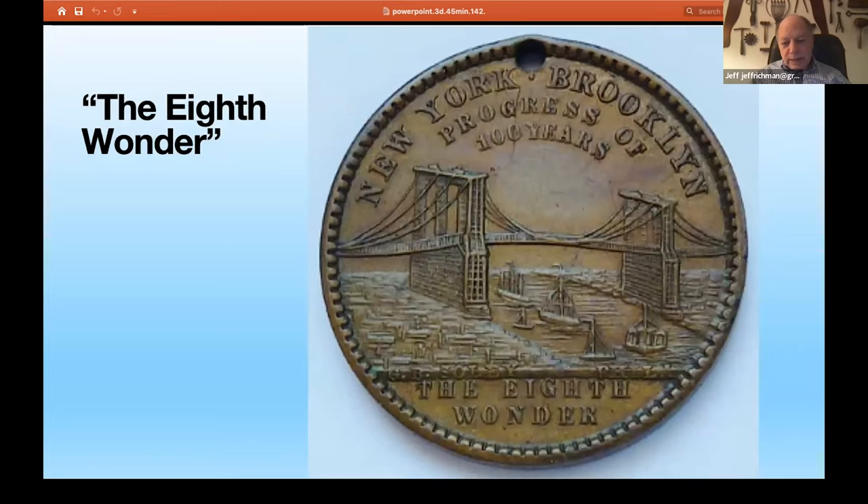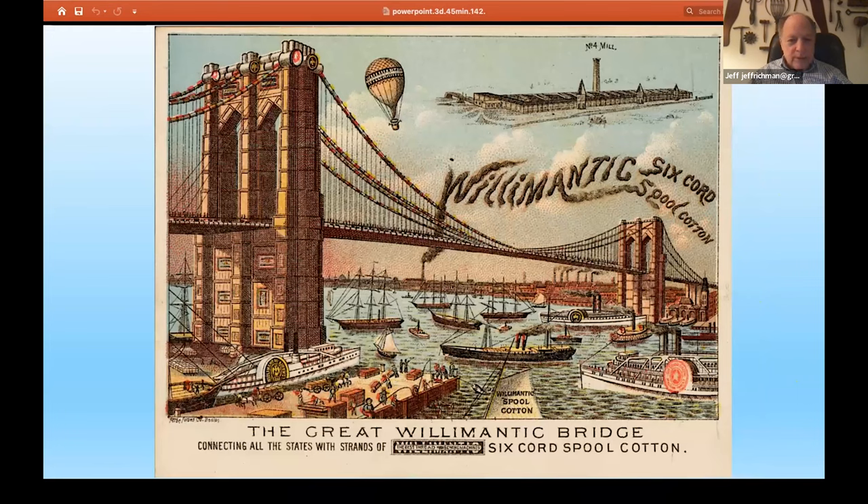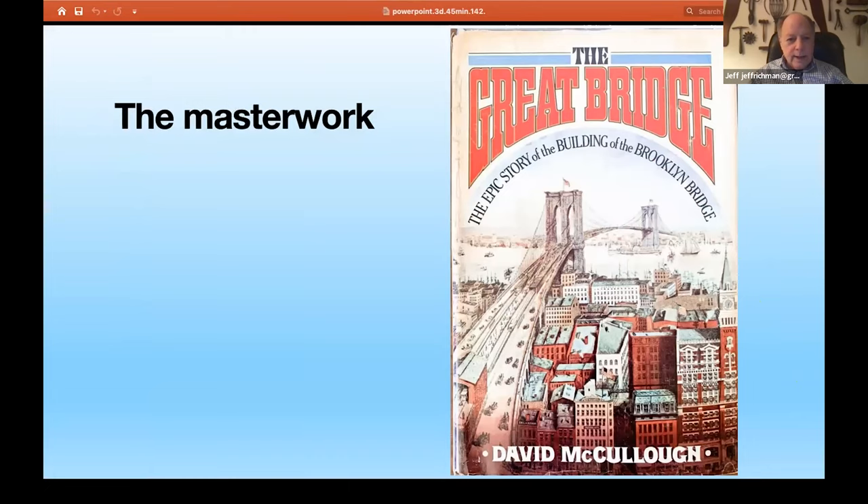The bridge quickly became known as the eighth wonder of the world. This is a token from 1889, the 100th anniversary of George Washington's inauguration as president. On the back of the token, the Brooklyn Bridge — only six years old at the time — winds up as the eighth wonder of the world. The bridge also quickly became associated with all sorts of advertising opportunities. This is for spool cotton, and you see how they incorporated spool cotton imagery into the bridge.